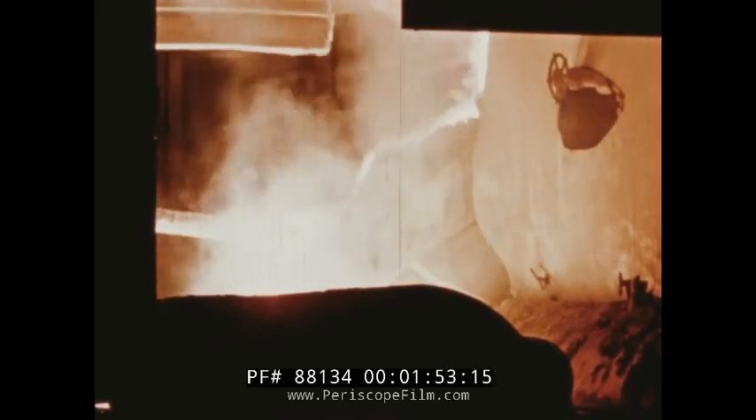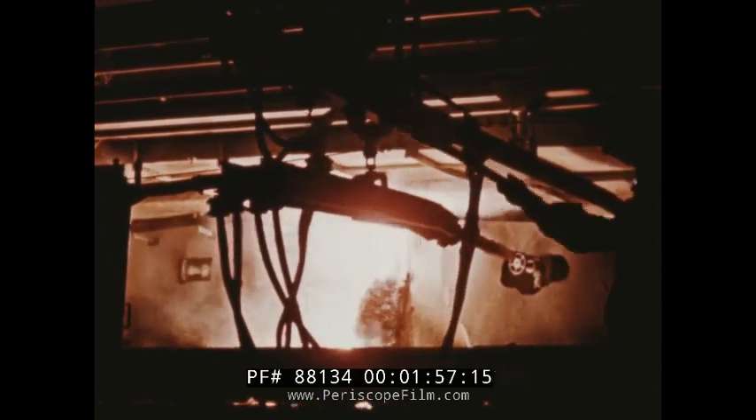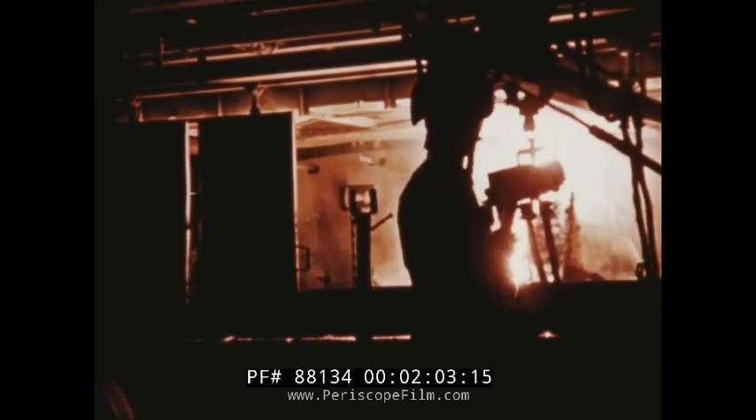The hearth and shell of these huge furnaces rotate slowly on massive underground wheels, periodically bringing a different tap hole into working position. Then the stinger is moved over on its trolley, and the new hole opened up to maintain continuous production.